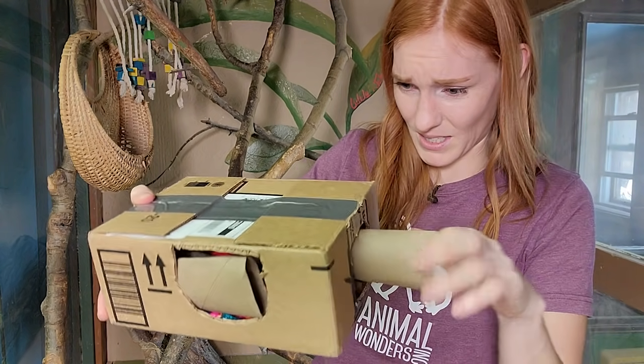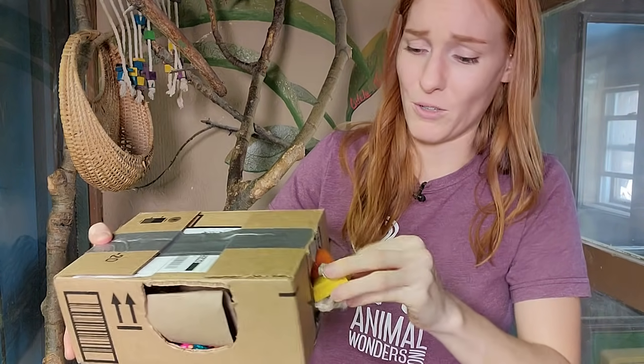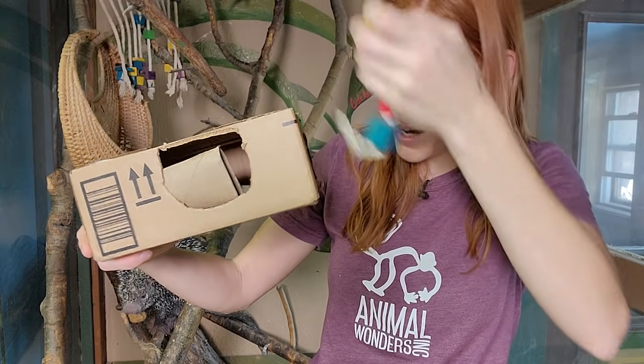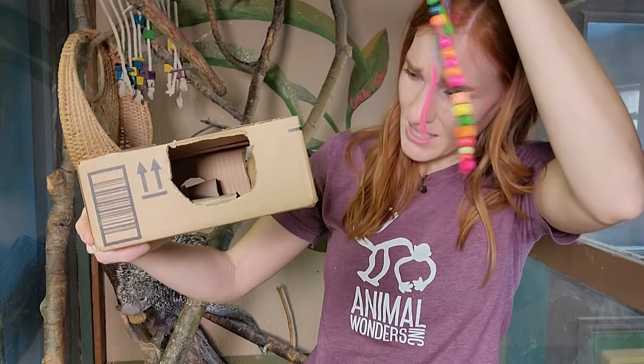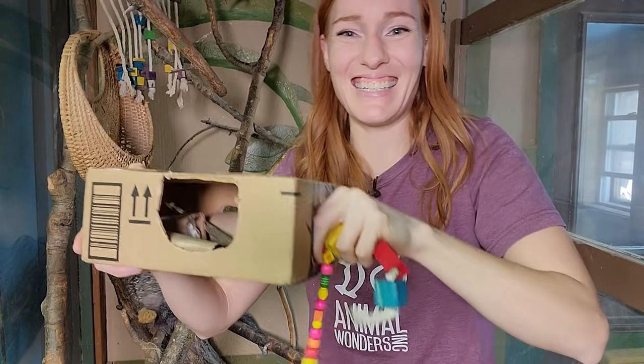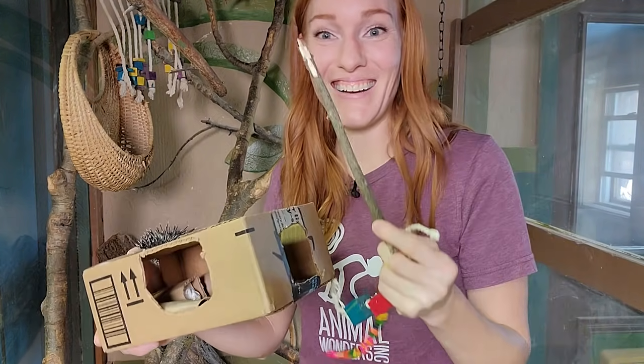Especially this amazing little box. Look at these teepee rolls — you guys know that we definitely use teepee rolls. And another chew toy. The gifts just keep coming. I am so excited to give the gifts to the animals. Let's go and do that now.